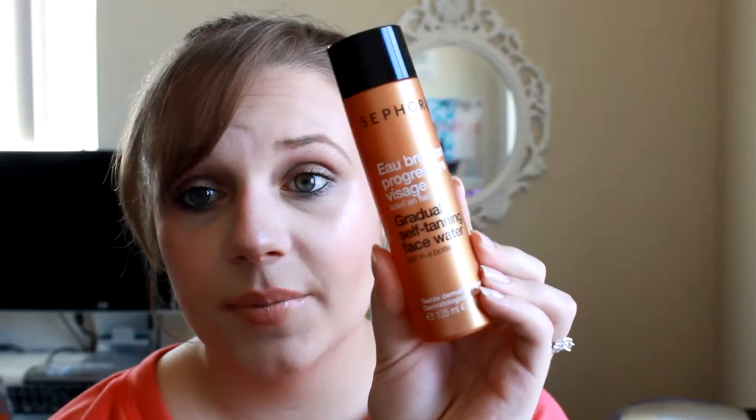Another tanning product I love that I purchased last summer is the Sephora gradual self tanning face water. It says on the bottle it's 'sun in a bottle.' It's super easy to use — I think it was fifteen dollars and it lasted me all summer. I apply it either before makeup or at night after cleansing my face, using a little cotton pad. It helps tan your face and gives a little bit of bronze. It's gradual so you won't see results after the first couple of uses, but I really like it. The smell is nice, it's not harsh, doesn't cause breakouts, doesn't feel greasy — it just feels like water on your face. A great investment.